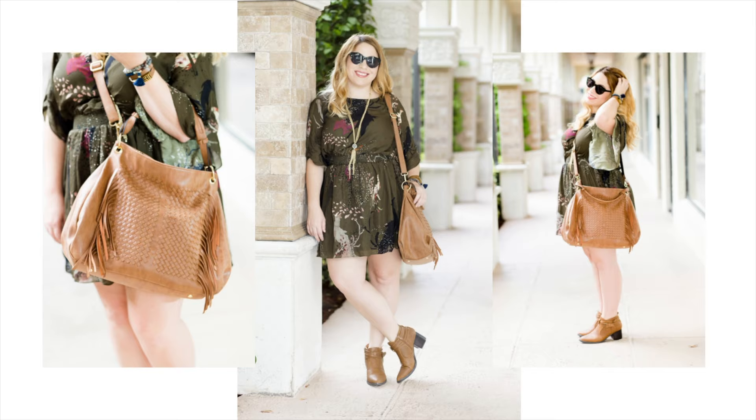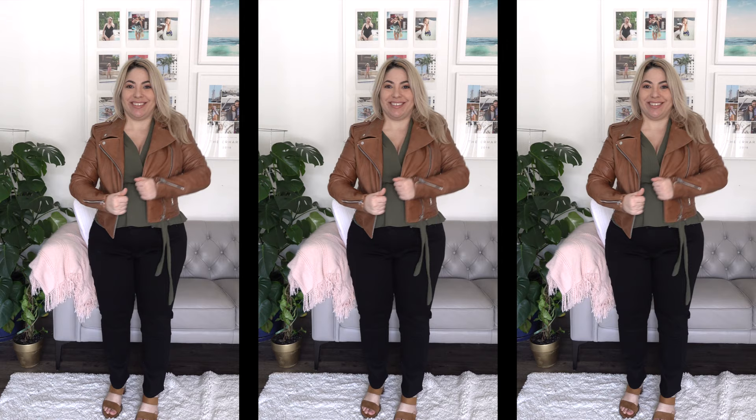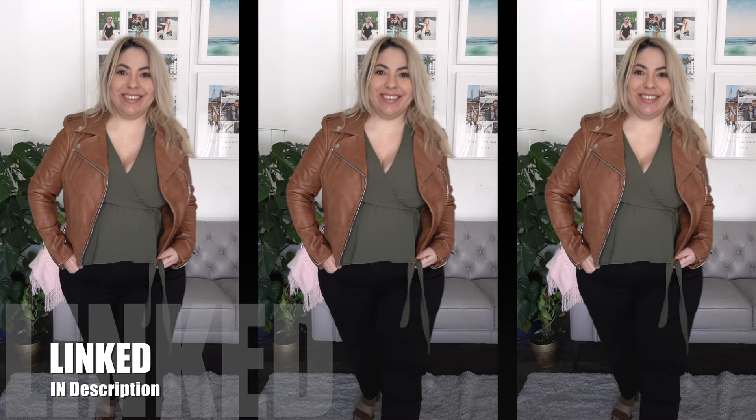The first color combination I want to talk about today is camel and Army Green — they just look so great together. I'm a huge fan. This is an old dress from Hot Hippie that I've been wearing for a few years. I absolutely love it with this camel bag with fringe and camel booties — super cute for fall transition. I recently picked up a moto jacket in camel as well, and I'm loving it with black jeans and this Army Green wrap top. Everything new is linked down below.